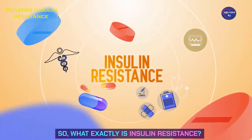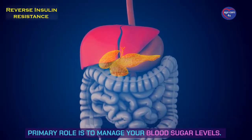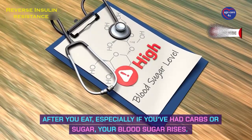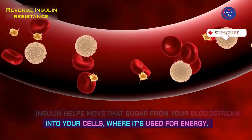What exactly is insulin resistance? Insulin is a hormone that's made in your pancreas, and its primary role is to manage your blood sugar levels. After you eat, especially if you've had carbs or sugar, your blood sugar rises. Insulin helps move that sugar from your bloodstream into your cells, where it's used for energy.